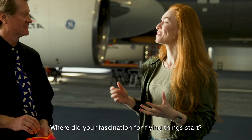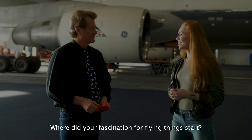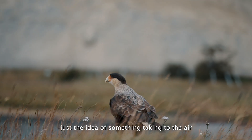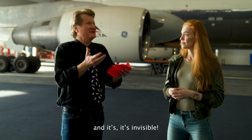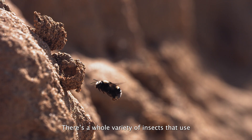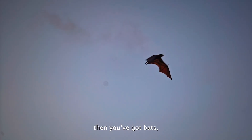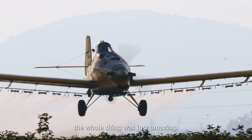Where did your fascination for flying things start? It really started when I was very young — just the idea of something taking to the air. It's invisible. There's a whole variety of insects that use different ways to fly. Birds fly in different ways. Then you've got bats and helicopters, airplanes. The whole thing was just amazing.